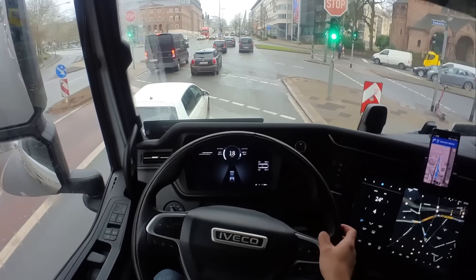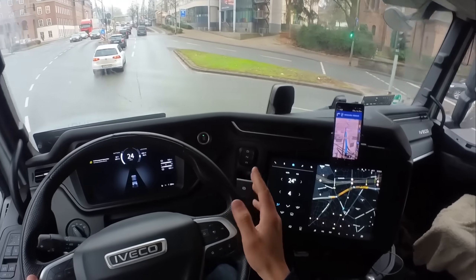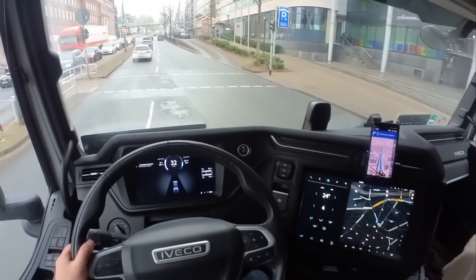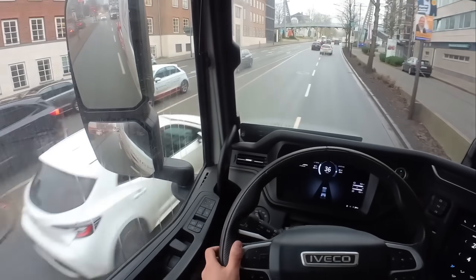Driving around in an urban environment is really tricky because every steering input gets punished right away. There's a notch at the fifth wheel that measures how much the truck is turning, and based on that the trailer detects the angle and hydraulically steers the rear axle.